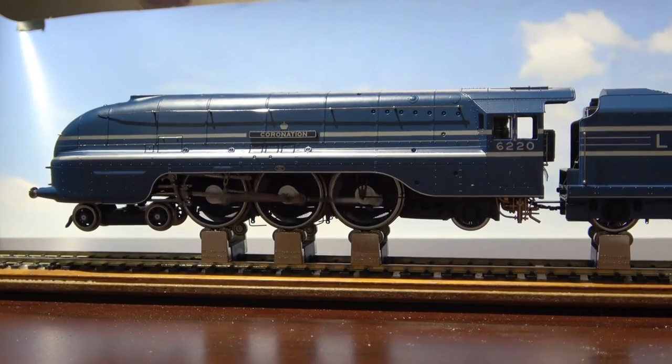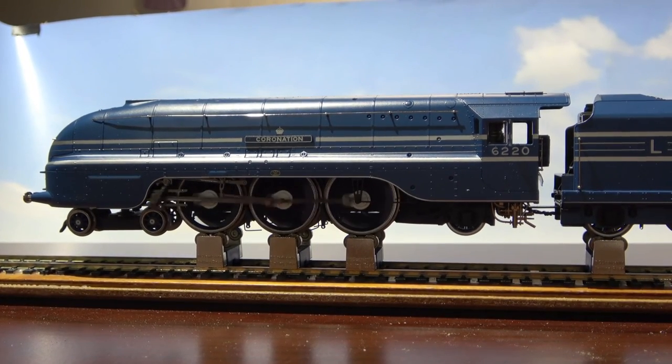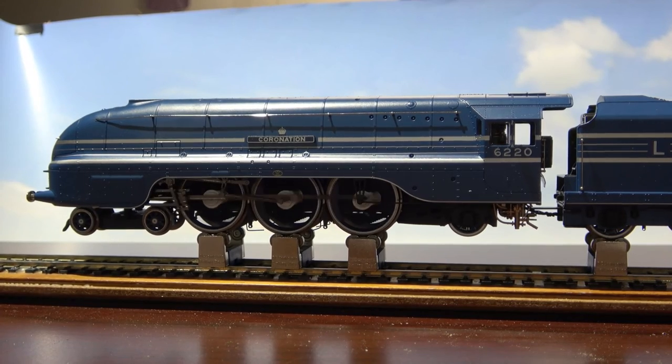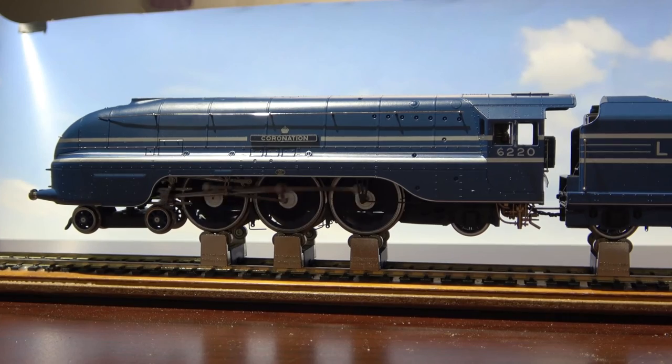There's a standard Digitrax DCC decoder in here. I'm just going to run it in both directions for half an hour or so. I do have an ESU sound decoder on order, and once that comes in we'll fit that. But for the moment, we'll just run it without sound.